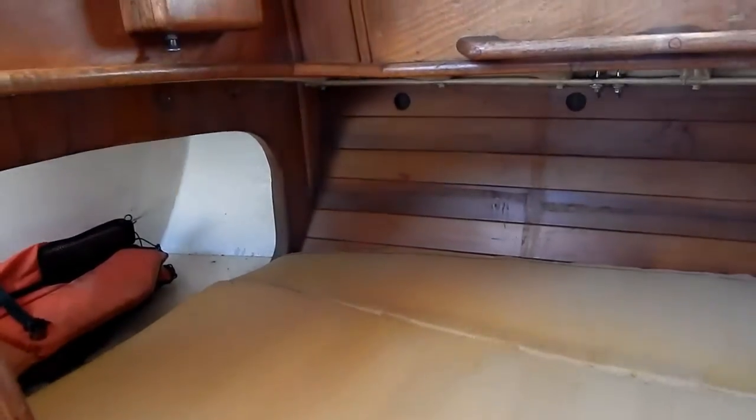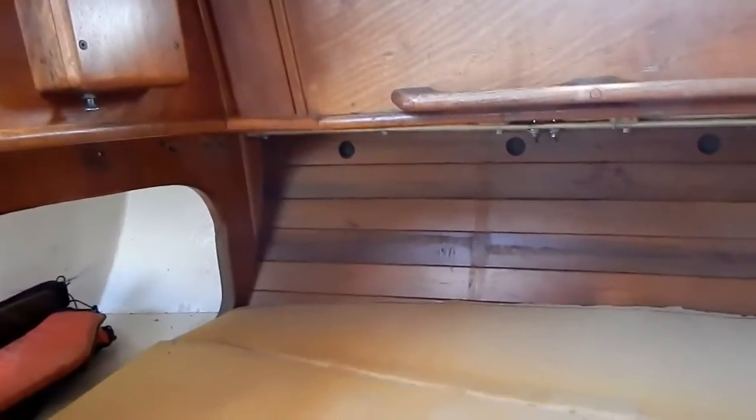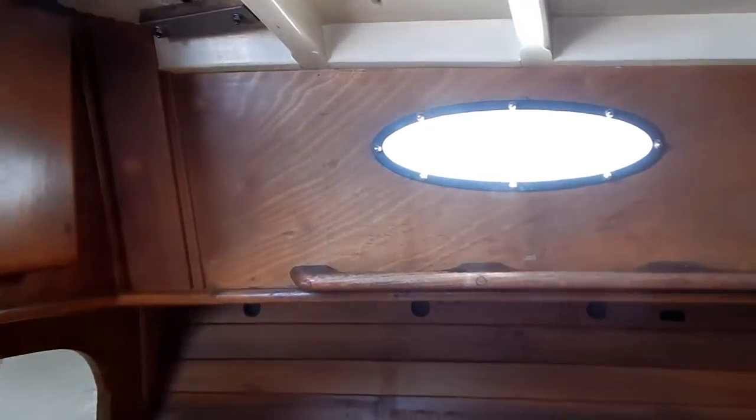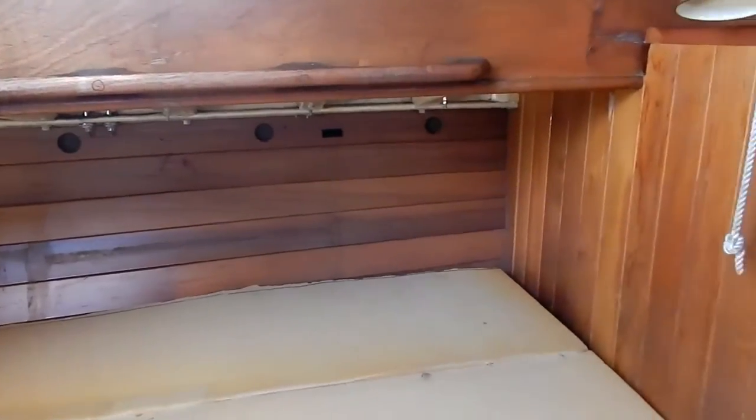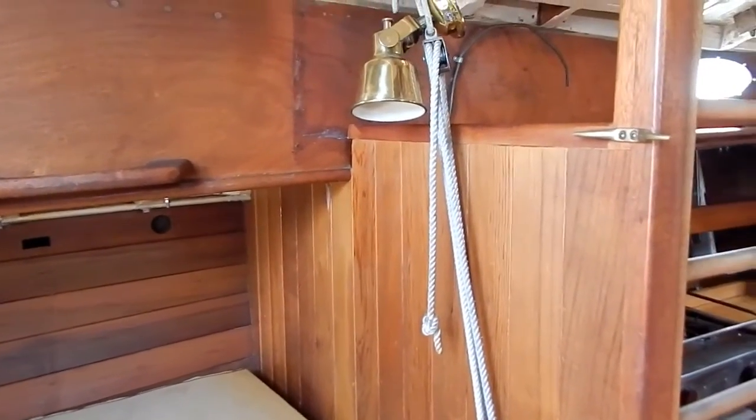There's a double berth to port. Beautiful woods in this boat. Those elliptical bronze port lights are very unusual for an Ingrid — generally you only see those on the Alawea.